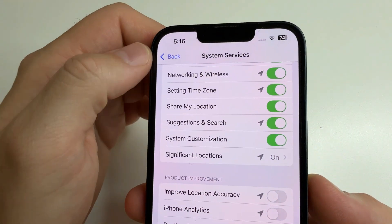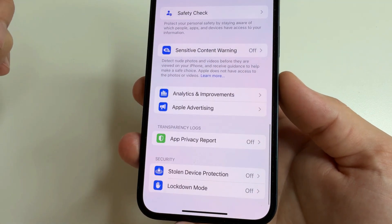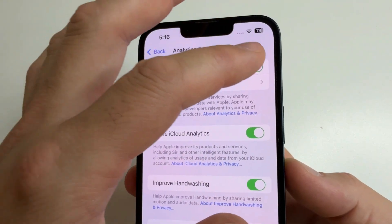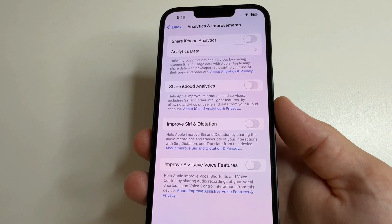After that, in the upper left-hand corner of the screen, tap Back, then tap Back again to Privacy and Security and scroll all the way down. Here you will see Analytics and Improvements. You can turn off all analytics here, because these features also collect information about how we use the phone and send it to developers.